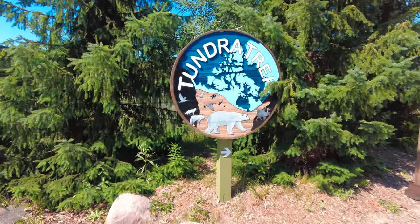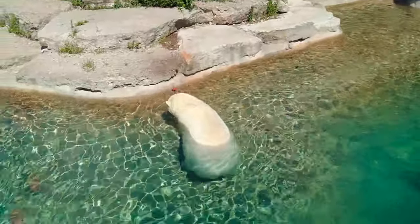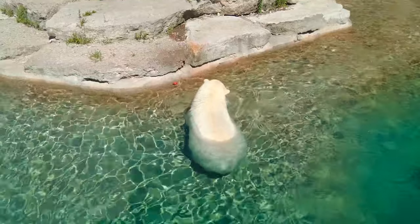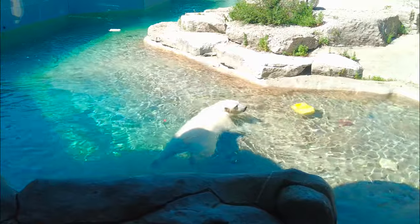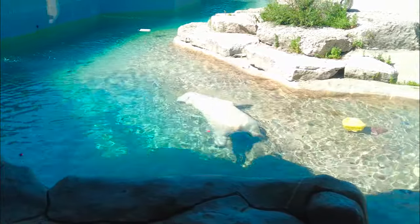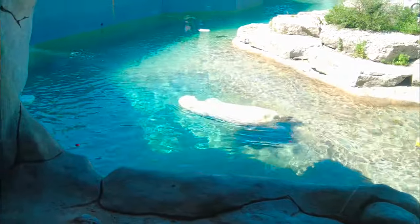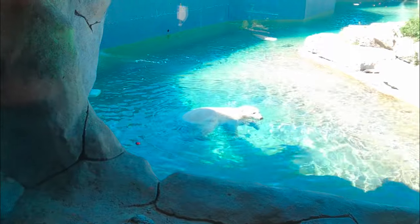Starting the day off at Tundra Trek, this area features the zoo's arctic animals including the polar bears, which can be viewed from several different levels. Polar bears are the largest land carnivores in the world, tied with the Kodiak brown bears. They can weigh 1,800 pounds and grow to over 11 feet long, but despite their large size they look relatively graceful when swimming underwater.